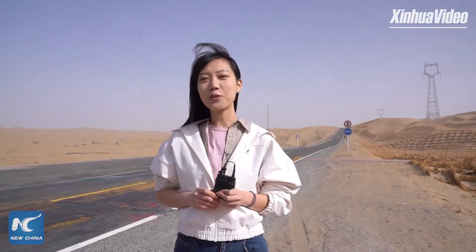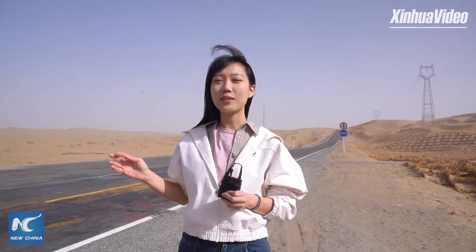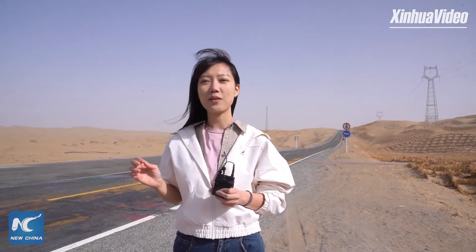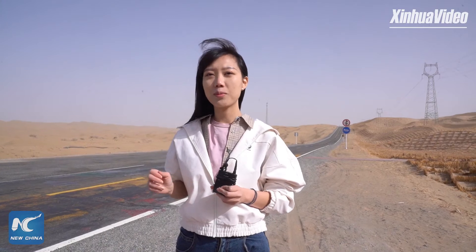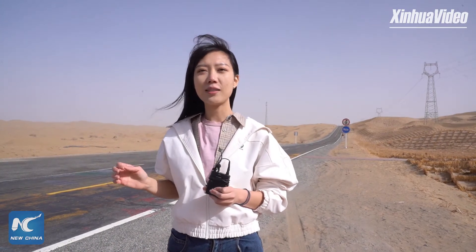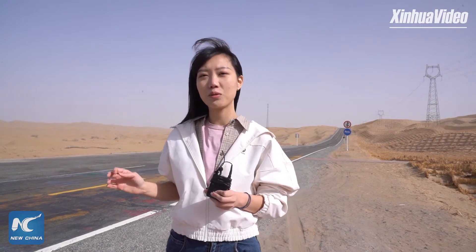Hi, this is Zhang Yuyang with Xinhua News Agency. This road that traverses through the Taklimakan Desert is important both in terms of its ecological significance and its location. In 1995, in order to transport oil and gas, PetroChina invested 800 million yuan to build this 522-kilometer road.